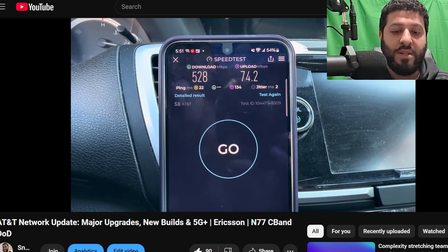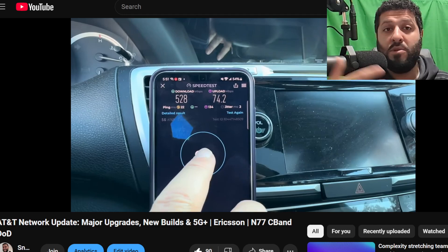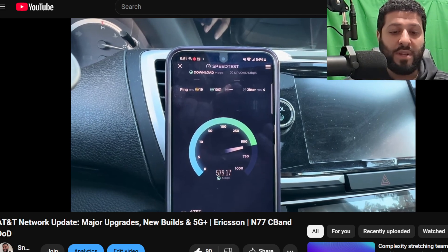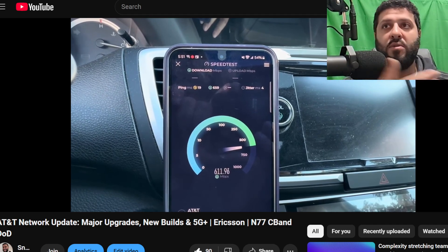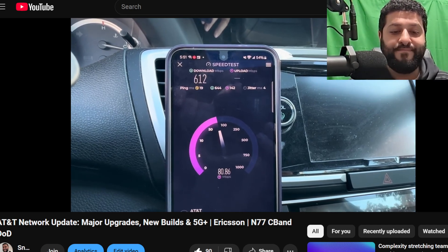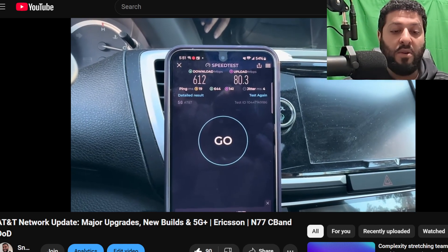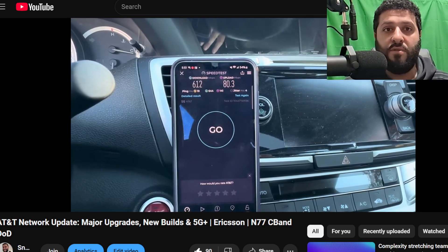AT&T is under a lot of financial pressure to move away from old Nokia gear — old tower sites that haven't been touched in years, that don't even have n77, DoD, C-band, or any of that. They're going to move to Ericsson nationwide. Those old tower sites are going to be the primary focus, the first ones to get upgraded. After that's been happening, we're also seeing new Nokia sites being changed to new Ericsson — sites that were just built or modernized in the last year or two. That involves a lot of cost.